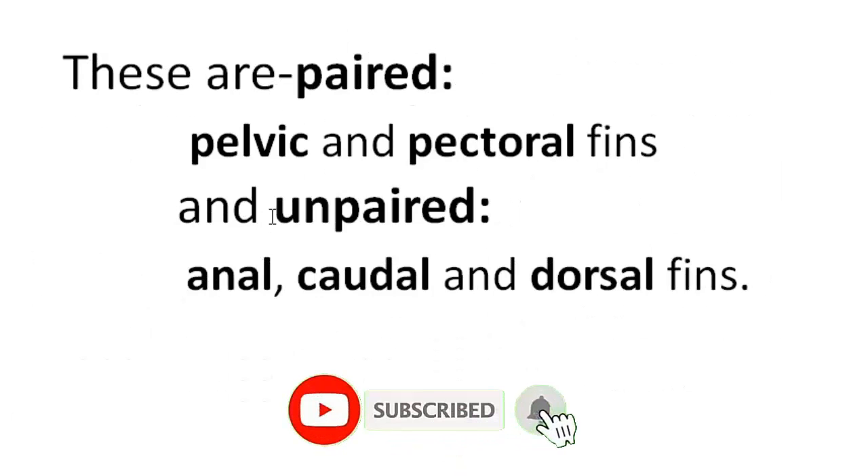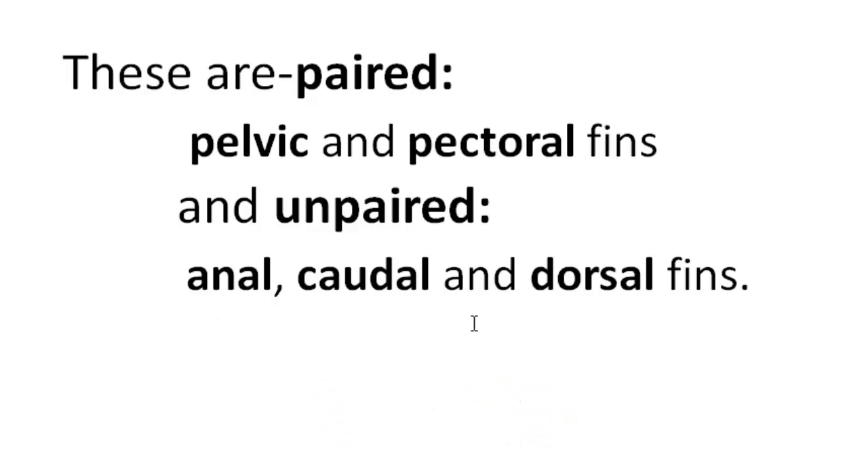These are paired pelvic and pectoral fins, and unpaired anal, caudal, and dorsal fins.